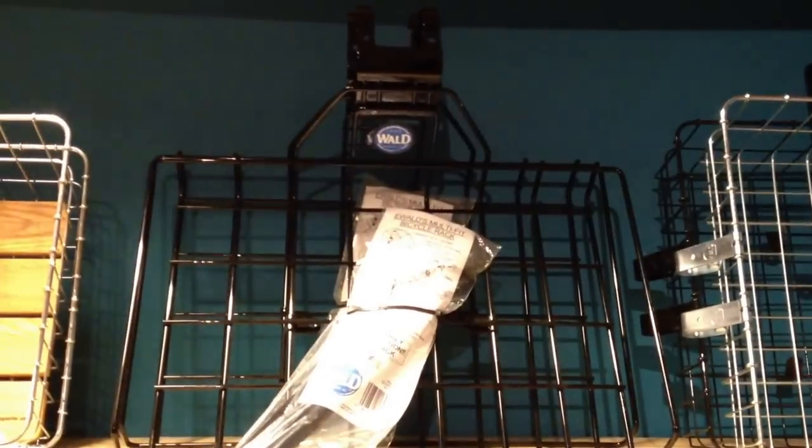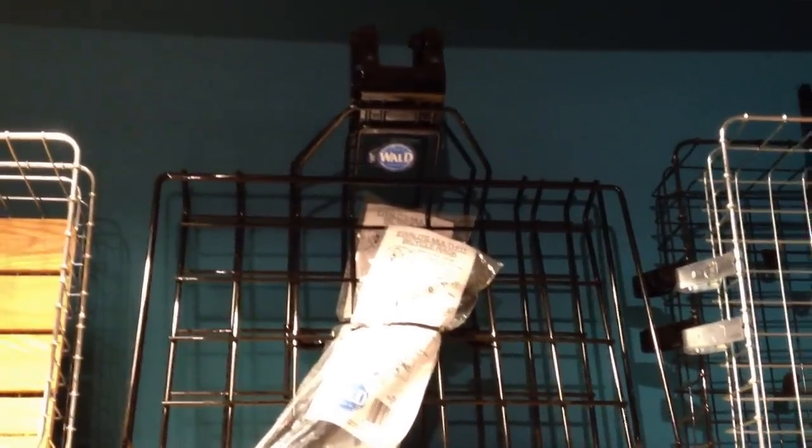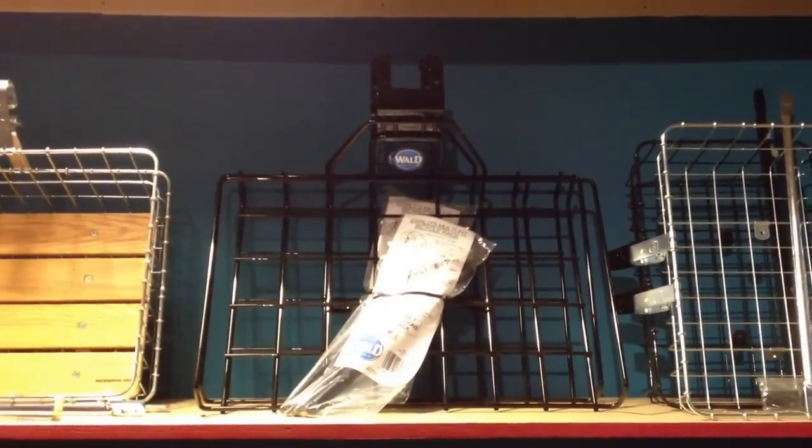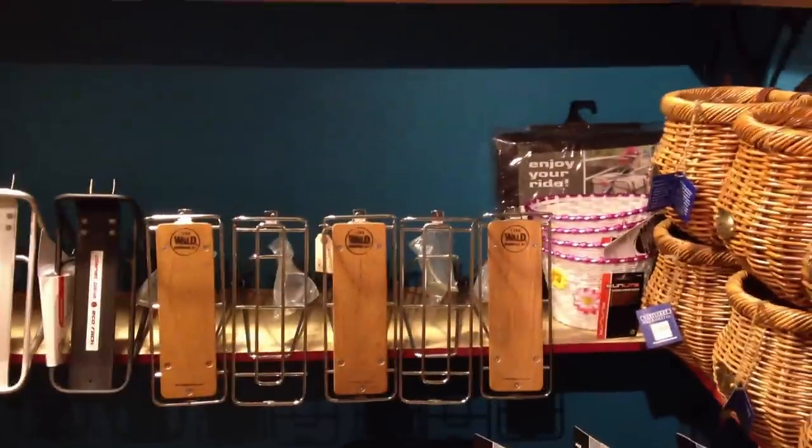This is a really cool thing we just got from Wald. If you work delivering food or if you want to deliver anything, come and get this front rack. It is the most awesome extra-large pizza box holder on the planet from Wald — $55. We've also got some cool Wald rear racks here, little kitty baskets, some beautiful stuff from Nantucket.